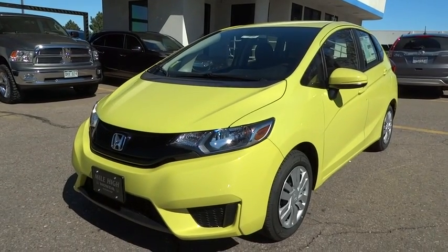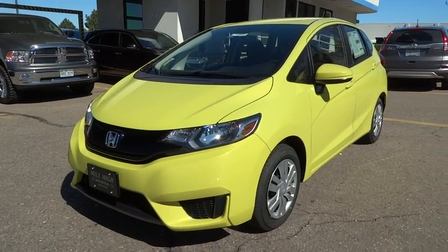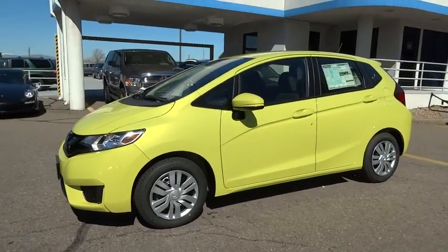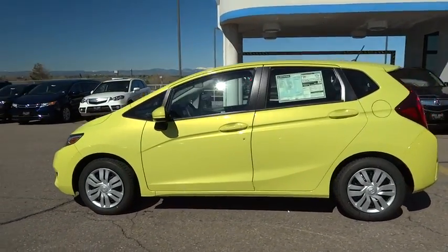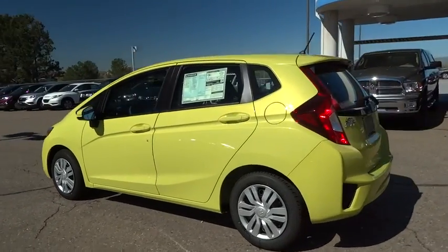The 2016 Honda Fit. The Fit was engineered to be useful, efficient, and reliable, but its most important attribute is its innate charm and coolness. Here are some of this vehicle's great options.